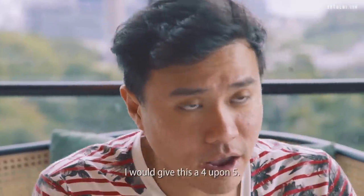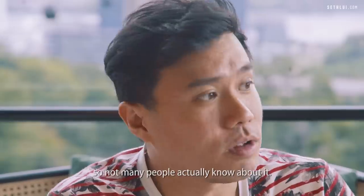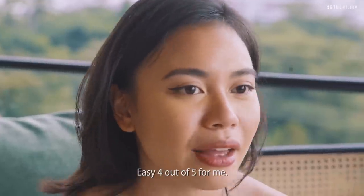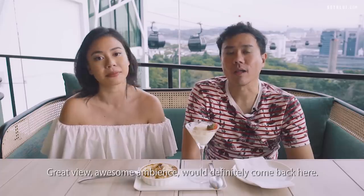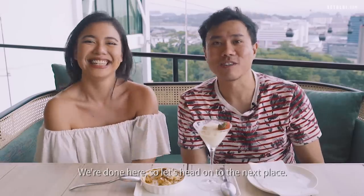I would give Arbora a 4.5. I quite like that it's a bit isolated so not many people know about it, and you get a really nice view. Easy four out of five for me — great view, awesome ambience, would definitely come back here. We're done here, let's head on to the next place.